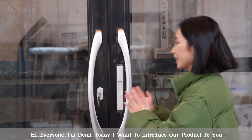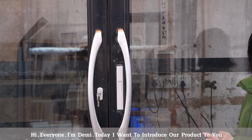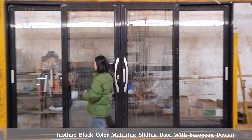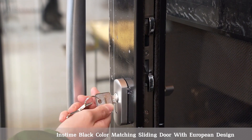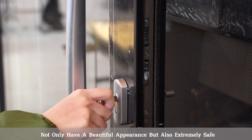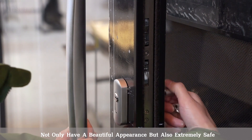Hi everyone, I'm Demi. Today I want to introduce our product to you. Instant black color matching sliding door with European design, which is equipped with a lock — not only having a beautiful appearance but also extremely safe.